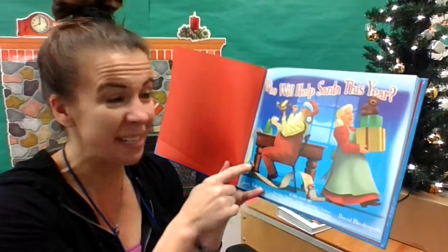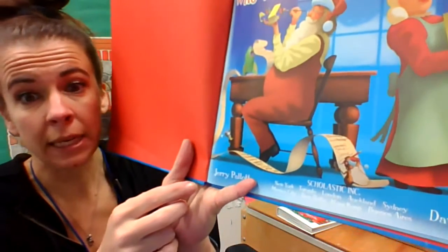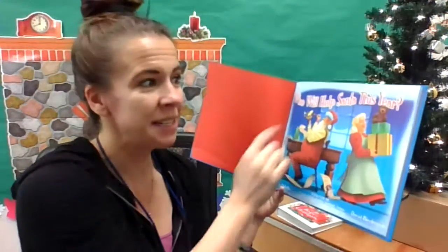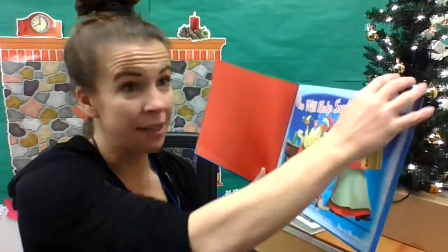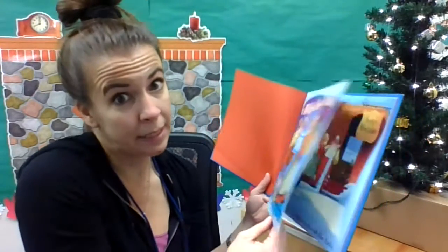He's even got two mice to help him — little tiny ones in the corner. Miss Merrifield told me those mice are in every page, and I noticed they look very busy as well. There's Santa painting a toy and Mrs. Claus carrying the presents. Looks like he has a lot of help already, but apparently he needs more.